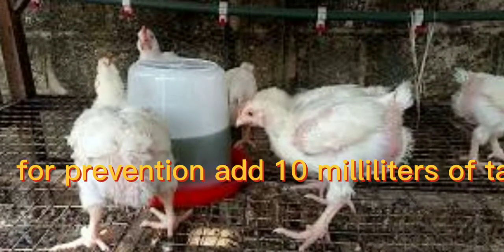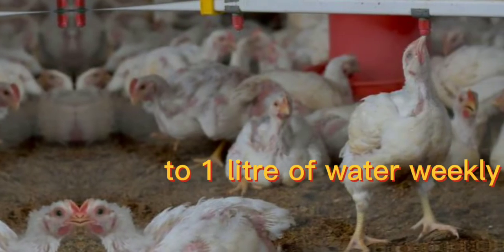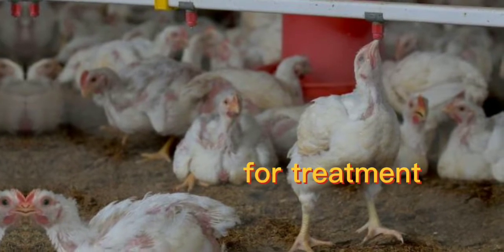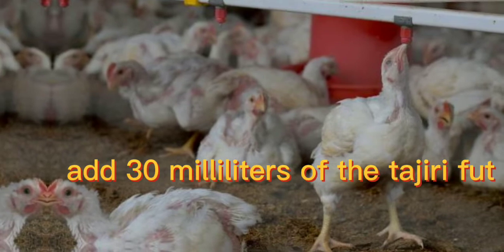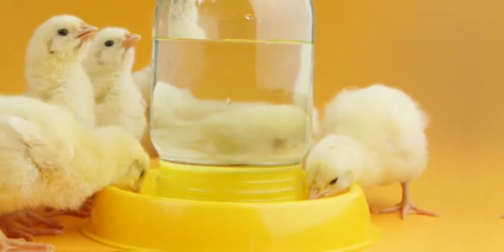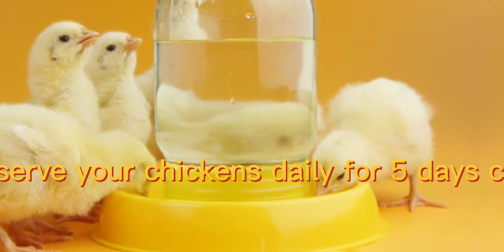For prevention, add 10 liters of tagili extract to 1 liter of water weekly. For treatment, add 30 liters of the tagili fruit extract to 1 liter of water. Serve your chickens daily for 5 days consecutively.